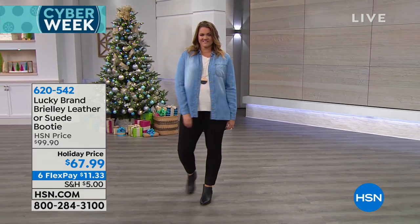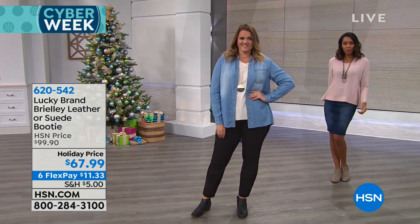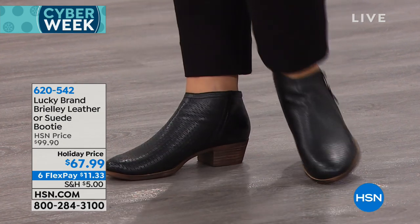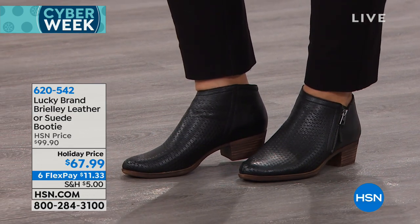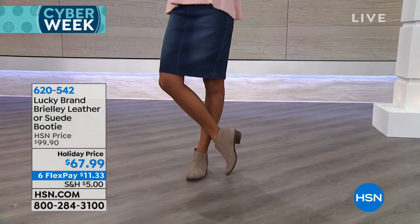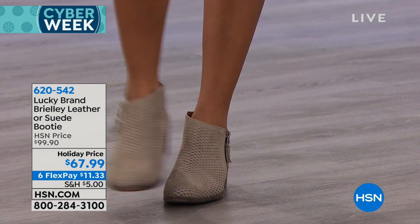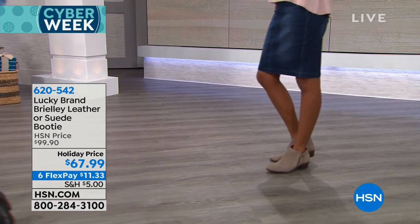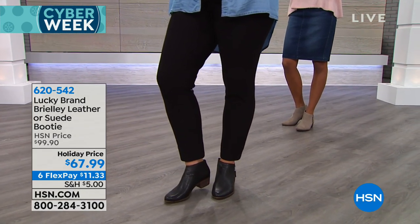Now we are going to move into a brand that is really all about Americana, authenticity, artisan, and heritage — it is the Lucky Brand. We have the Briley today. We'll go through the different options of leather or suede. It is the perfect bootie for the season — I don't care what you're wearing: jeans, something long, something short. All genuine leather, genuine suede. And today from $99.90, $67.99. The beautiful Faith Marlowe is with me today.